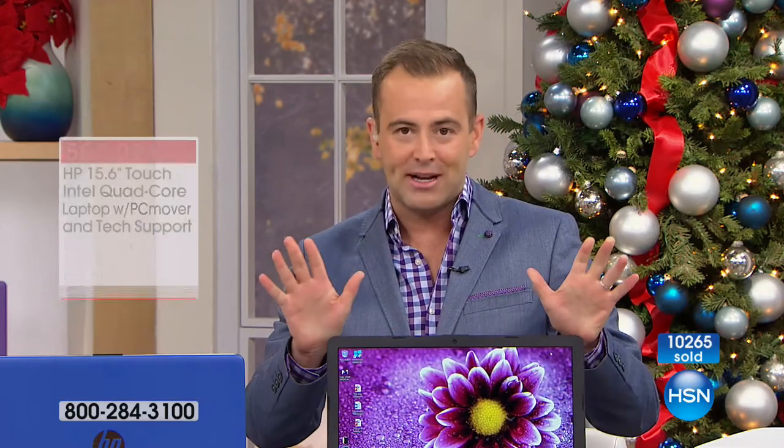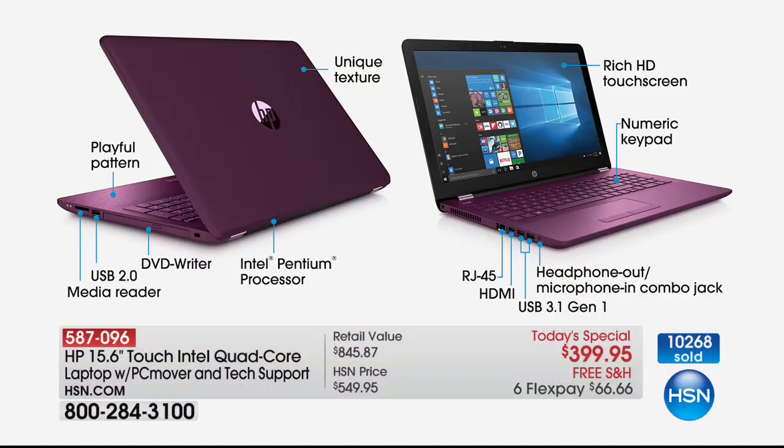If you have any major credit card, we can do that flex pay — it means you get it home for basically $66.66 with free shipping and handling, and it could be yours right now.